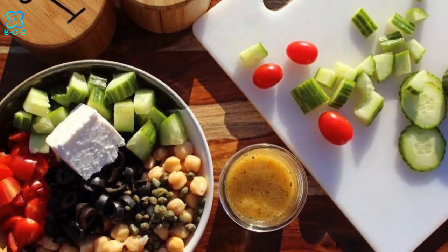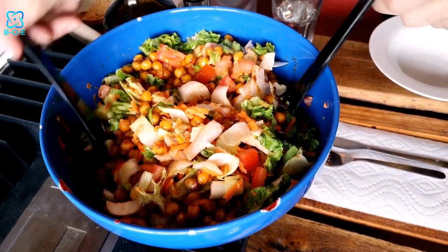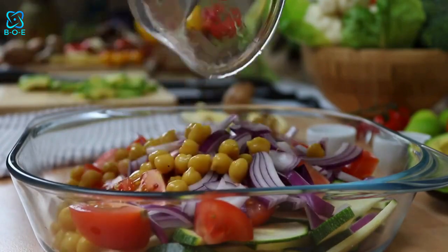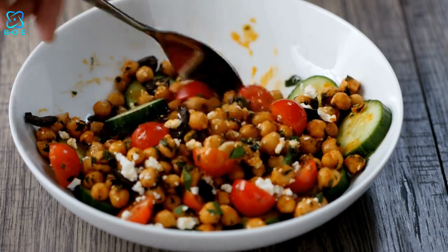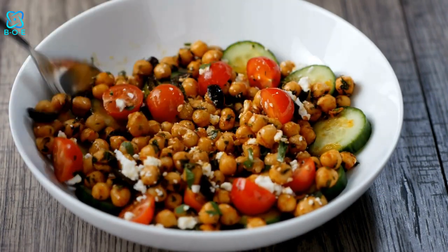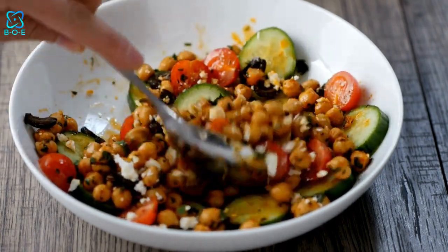5. Protein-Packed Greek Chickpea Salad. Wrap up your culinary adventure with a taste of the Mediterranean. Featuring hearty chickpeas, crisp cucumbers, juicy tomatoes, briny olives, and tangy feta cheese, this Greek-inspired salad is a true crowd-pleaser. Toss with a lemon herb dressing for a refreshing and satisfying meal that's packed with protein and flavor.